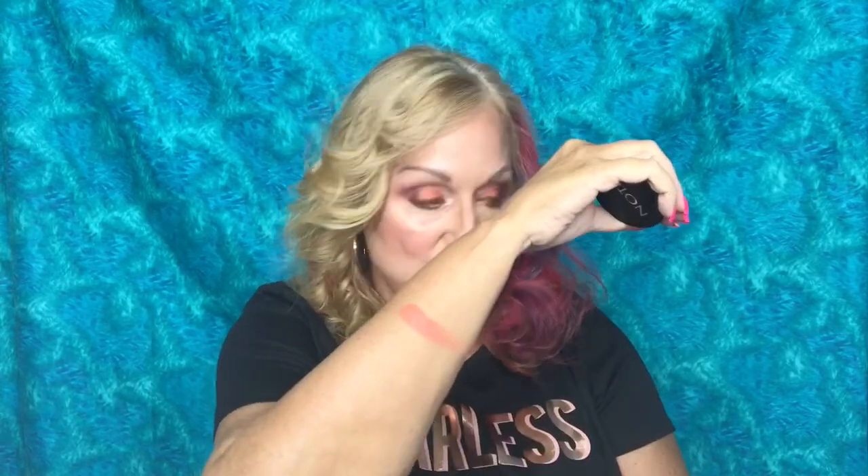That looks kind of pretty. It might be too peachy for me. I'll try it. I also prefer satin, and this is definitely a matte blush — it's kind of powdery. It's not my preference, but I will try it. You never know if you don't try new things, right?